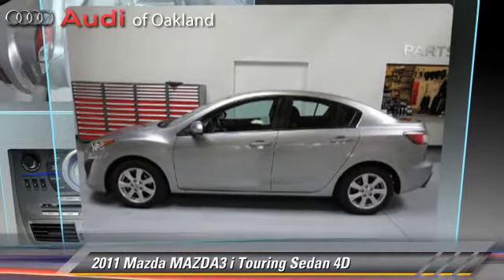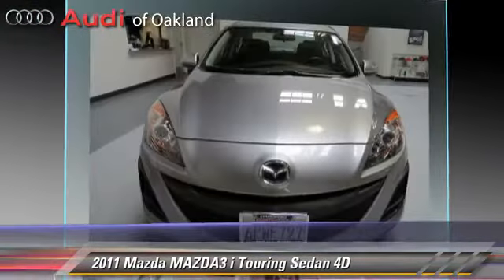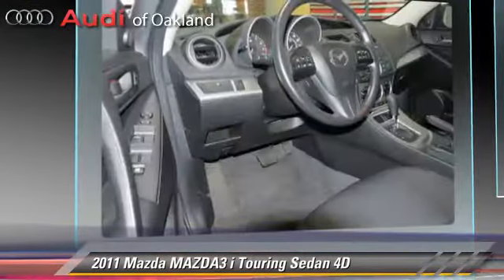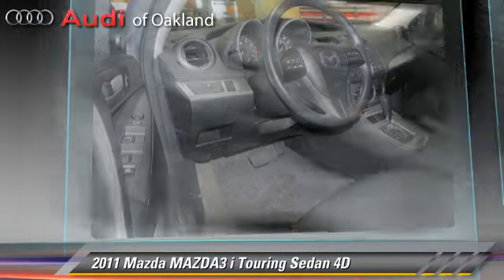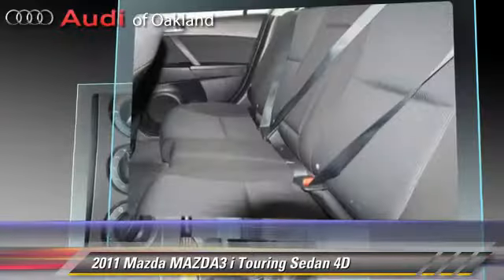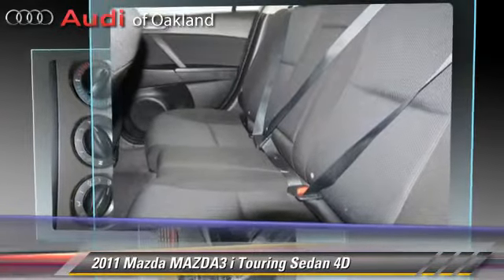The 2011 Mazda 3i Touring, powered by a 2-liter 4-cylinder engine with a 5-speed automatic transmission with overdrive. This front-wheel drive sedan has fewer than 45,000 miles on the odometer and gets up to 33 miles per gallon.